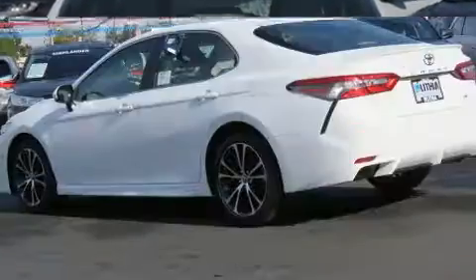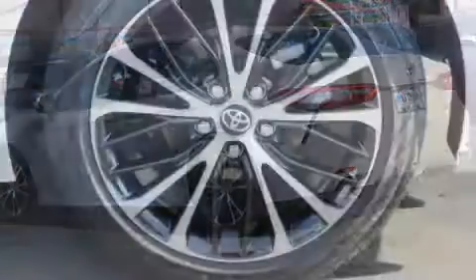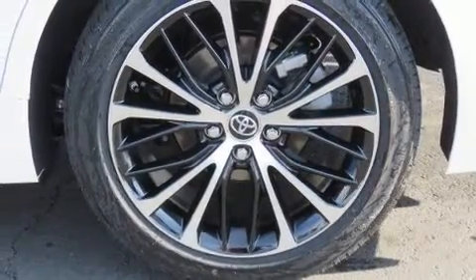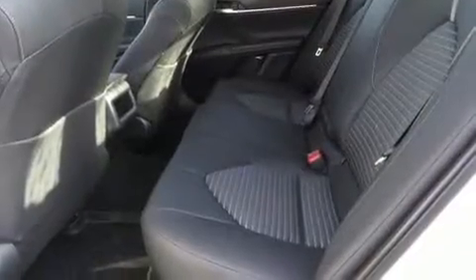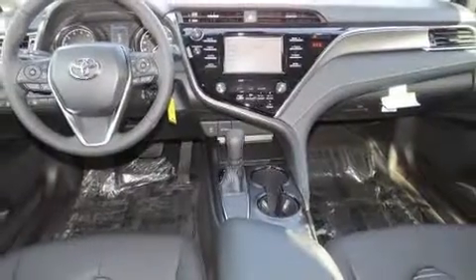All of the premium features expected of a Toyota are offered, including delay off headlights, front and rear reading lights, variably intermittent wipers, lane departure warning, and cruise control. Take assurance in side curtain airbags, providing head protection in the event of a severe collision.